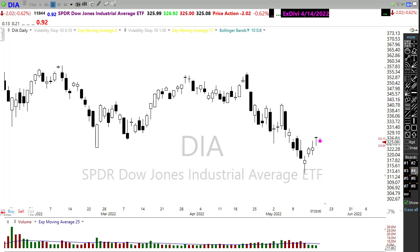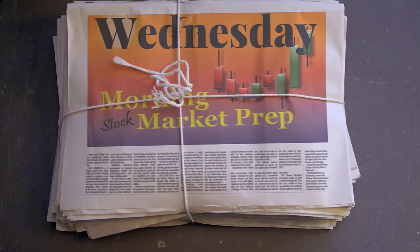So what does that mean for today? Let's settle in, buckle up, and get ready for the Wednesday edition of the Morning Market Prep video.